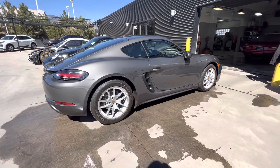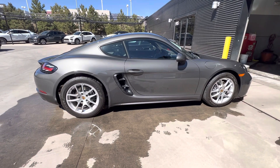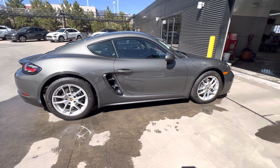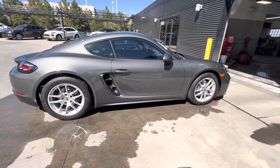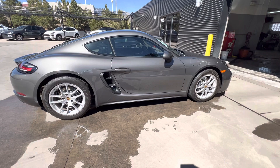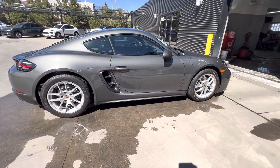Hi there, Nancy here at Porsche Colorado Springs coming at you with this freshly washed beautiful new to inventory 2022 718 Cayman. It is the base Cayman in beautiful agate gray. The entire car is covered in clear mask — I had to look three times to make sure, because it's just not something I see very often even on GT3s. So for a 718 Cayman to be covered in clear mask, that's really nice.